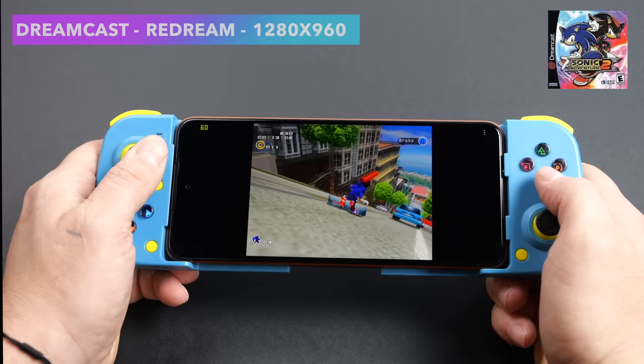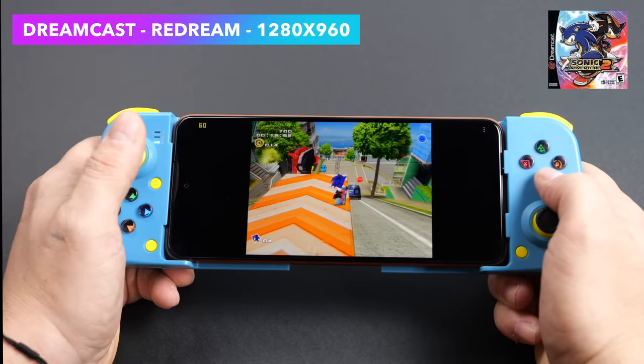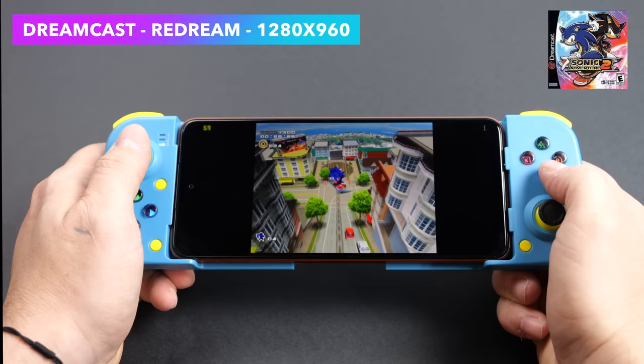Now it's time to check out some emulation. Starting with Dreamcast using the Redream emulator — we're at 1280 by 960, so we do have a little bit of an upscale going on. I think we can go a bit higher with this emulator since it doesn't take much to run. As long as the game's compatible, you can run it with either Flycast or Redream at full speed.